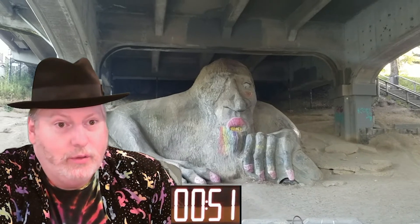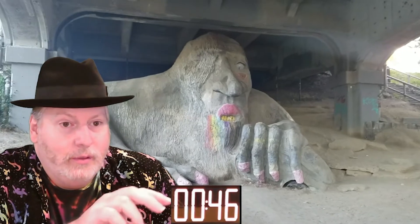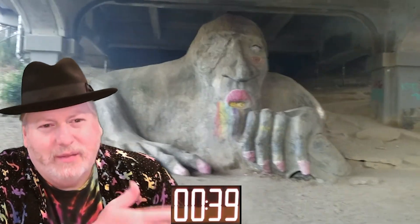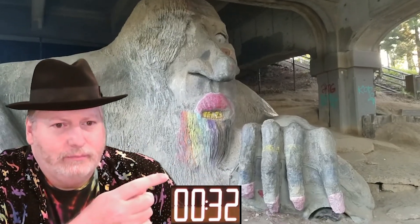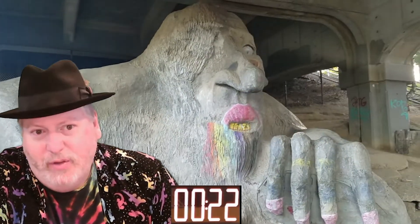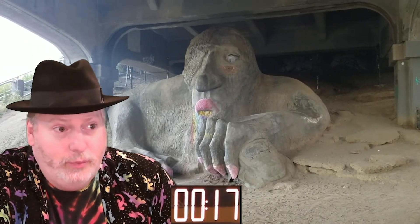Someone suggested I should use the green screen and put my eyes and mouth on the troll, and then I could actually interview the troll, which might be kind of funny. I'd use the green screen for the whole thing. I am the troll. I could interview the troll and maybe interview various landmarks in Seattle, which could be a little funny, but that feels like a lot more work than I really want to put into these videos — which I do put a lot of work into.